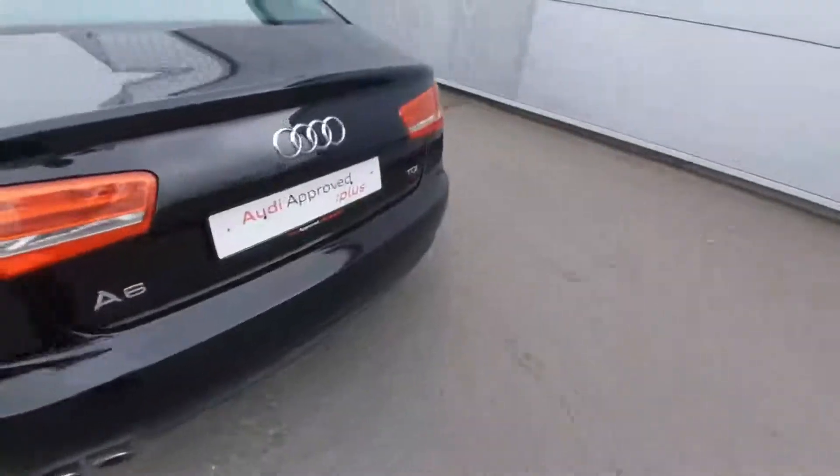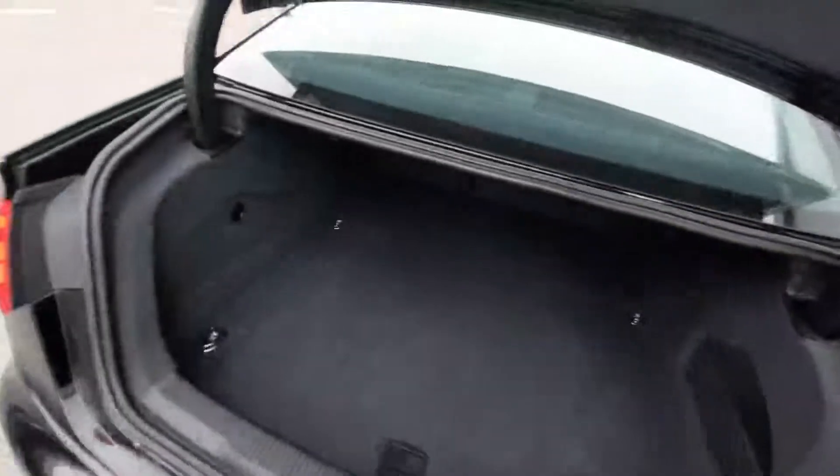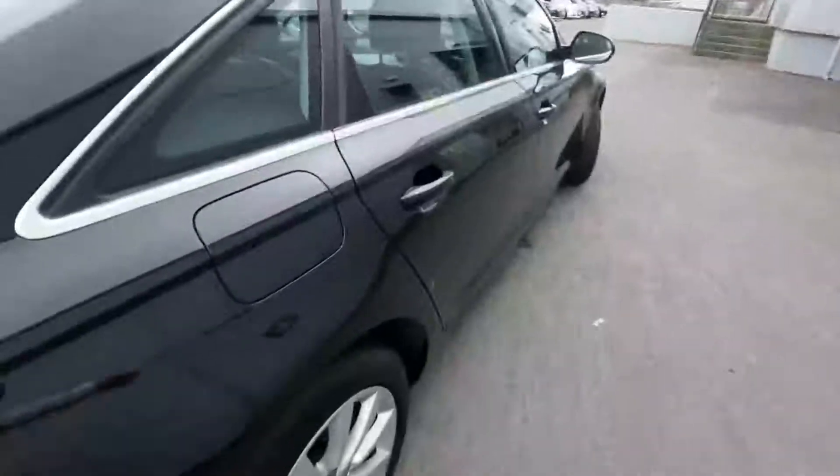Just showing you the inside of the boot — very spacious inside the boot, very practical for any sort of family or personal event.